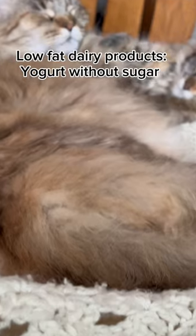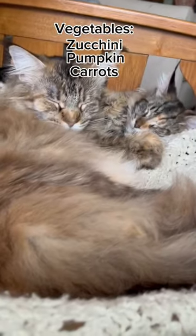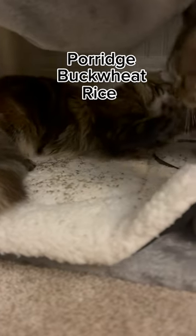Low-fat dairy products, yogurt without sugar, vegetables — zucchini, pumpkin, carrots — and porridge: buckwheat, rice, and oatmeal.